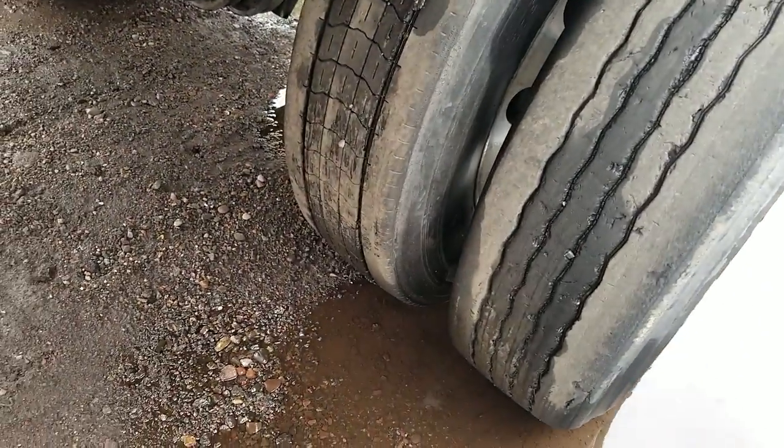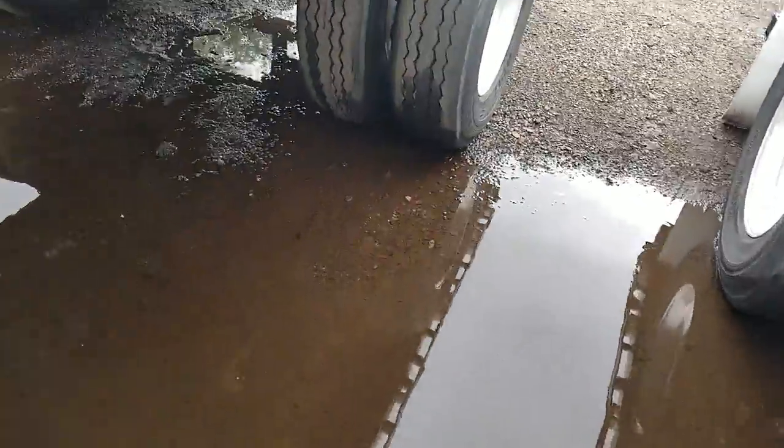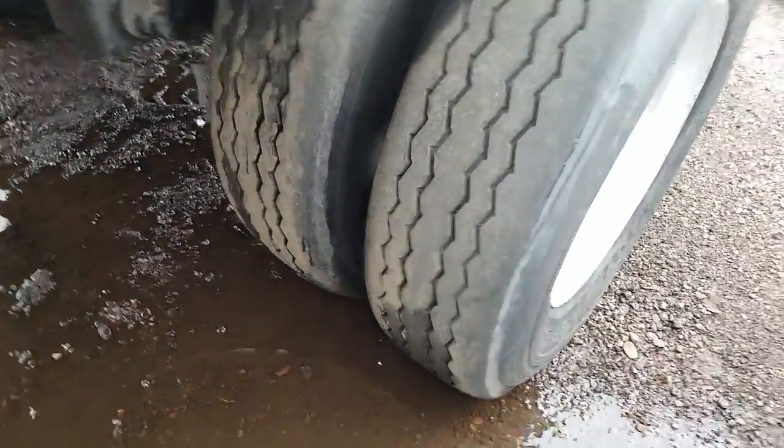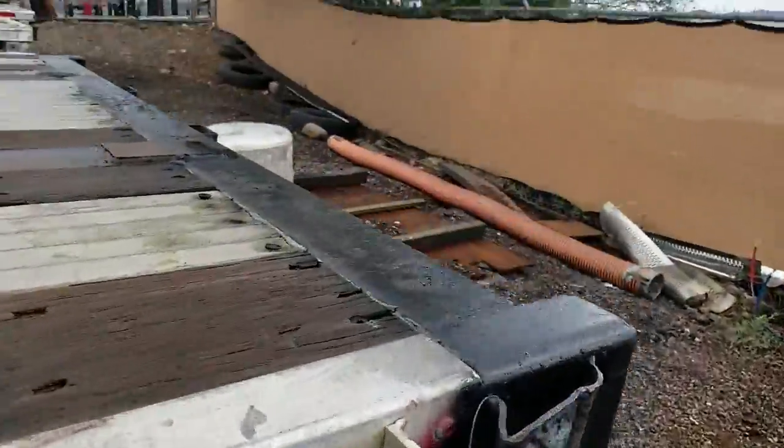Pretty good tread, and again aluminum wheels. A little better tread back here as well, aluminum wheels. I'll walk around to the back.